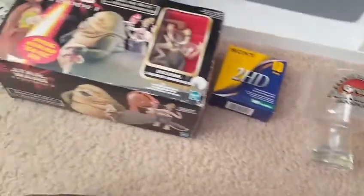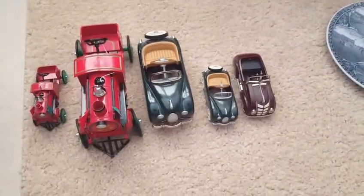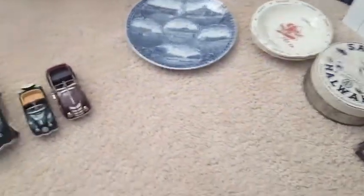Postcard guy back with my haul from the flea market this morning. Picked up some pretty neat things. It was a very well attended crowd there at the Blue Claws Flea Market. All kinds of neat stuff — old stuff, new stuff, all kinds of cool stuff. So I'll show you what I picked up today.